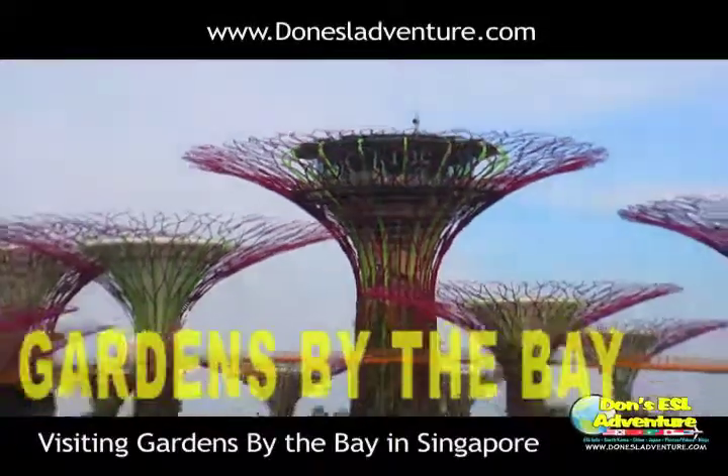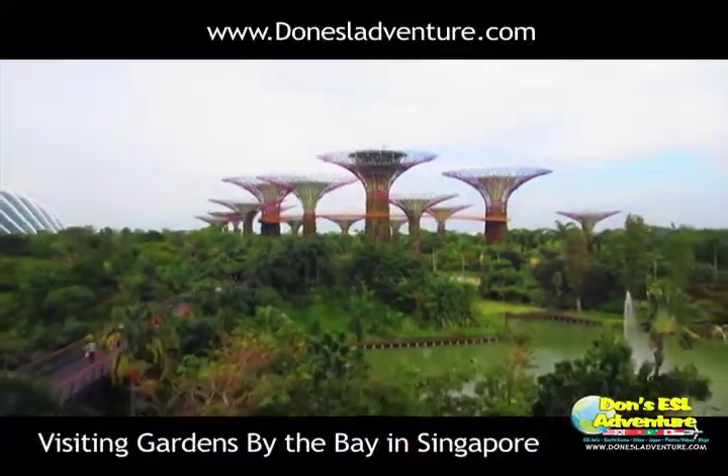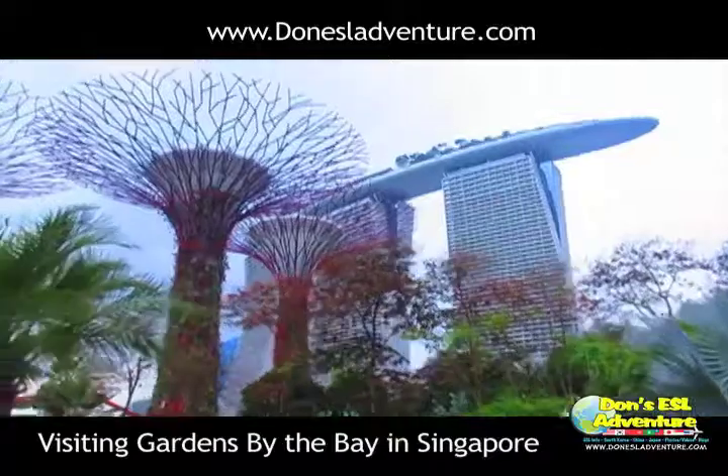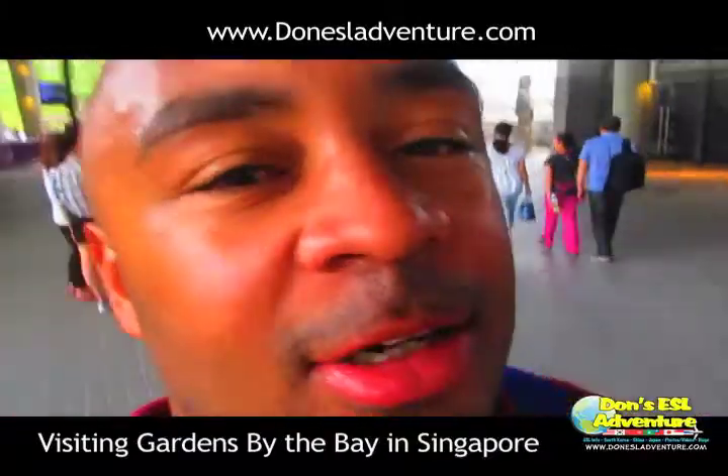Hey, what's up everybody? This is Don from Don's ESL Adventure. Check out this video for my trip to Gardens by the Bay in Singapore. Alright, finally made it to Gardens by the Bay.